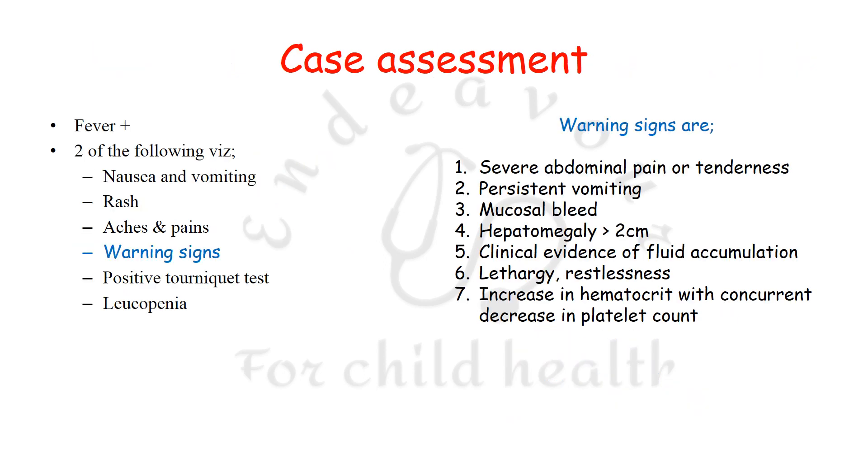How do you suspect a patient might have dengue? First, the patient should have fever, and second, should have two of the following signs or symptoms: nausea and vomiting, rash, aches and pain, a positive tourniquet test, or leukopenia. It is important that all suspected dengue patients should have a tourniquet test done.